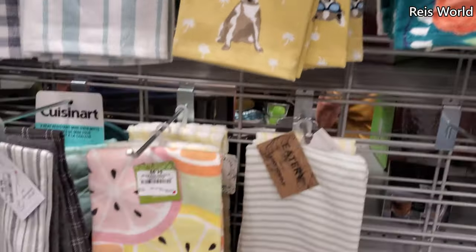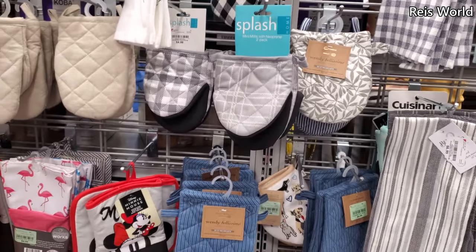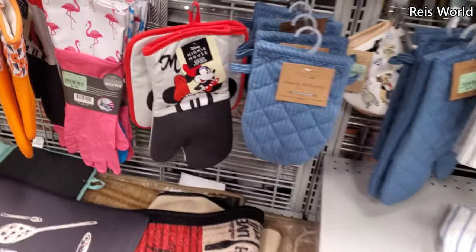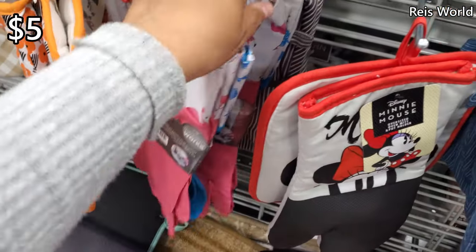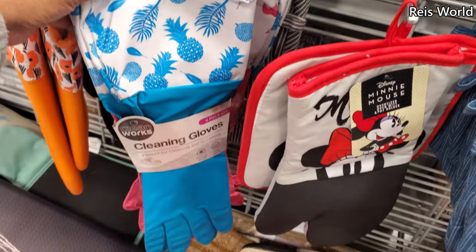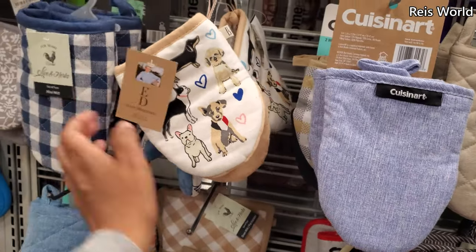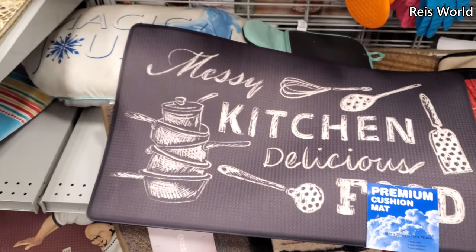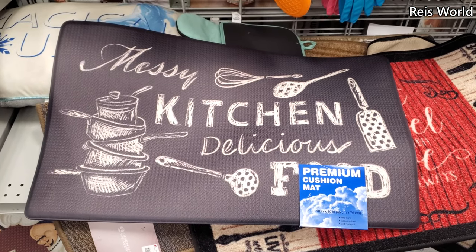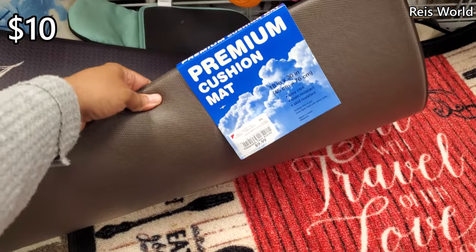Another Ellen with her dog for $5 — the fruit print — and the mini mitts are like $5. Here's a mini one, $5. You have flamingo and pineapple in the back, plus cleaning gloves. That's more Ellen — yeah, a lot of Ellen right now. The messy kitchen cushion ones are $10.